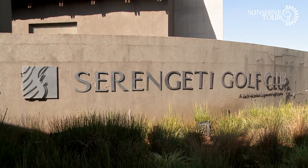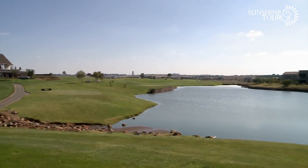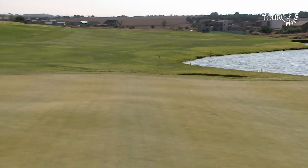Serengeti Golf Club has staged two SA Opens. The Jack Nicklaus design was built to host tournaments and to provide a formidable test from the back tees.